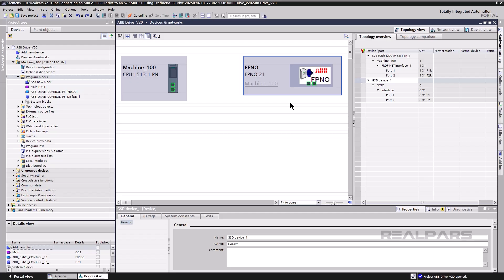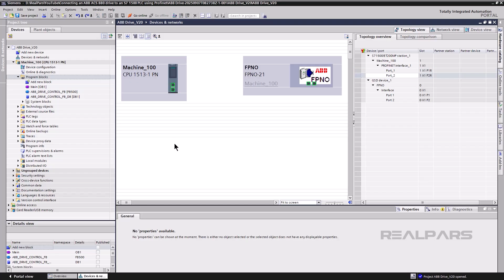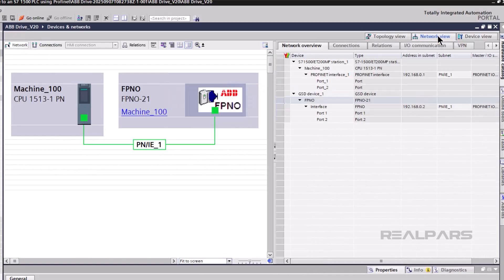ABB drive communication with Siemens PLC requires an FPNO-21 PROFINET interface card. This card has two PROFINET ports, which can be used in various ways. In this example, I will connect the ACS-880 and S7-1500 in a star configuration to a single network switch. The S7-1500 also has two PROFINET ports used for communication. The S7-1500 is configured with TIA Portal Professional, and the CPU and ACS-880 are placed in the hardware configuration of the TIA Portal project, with one PROFINET port on the CPU connected to a PROFINET port on the ACS-880.